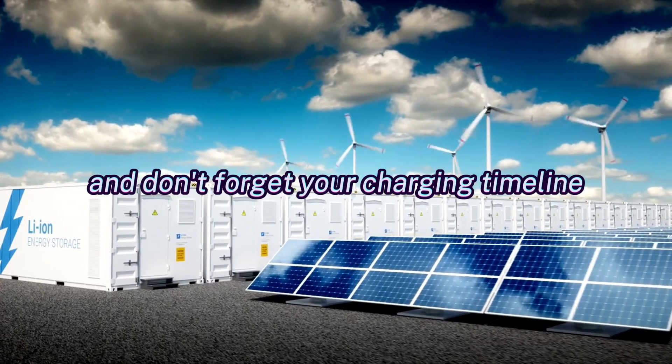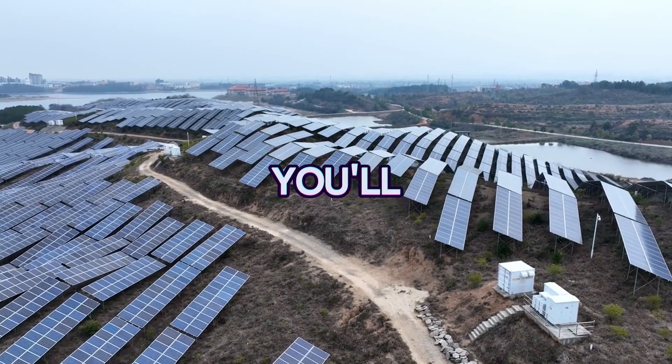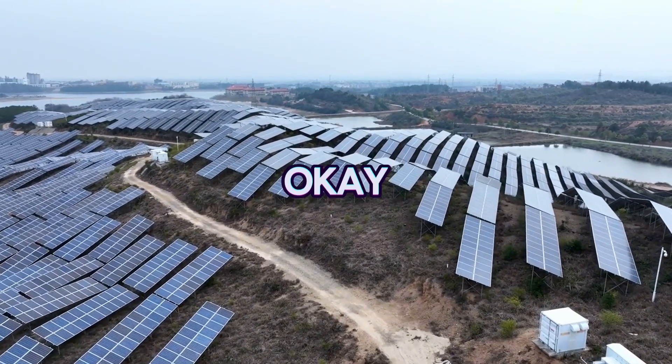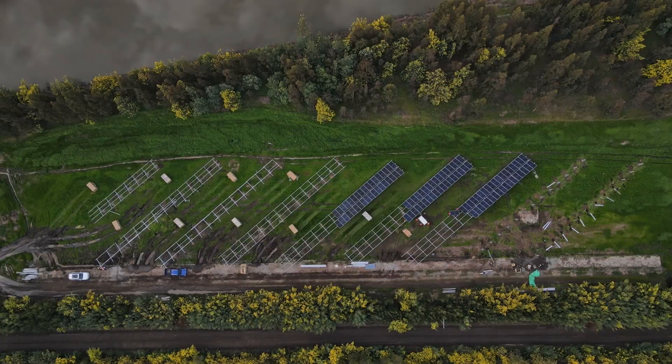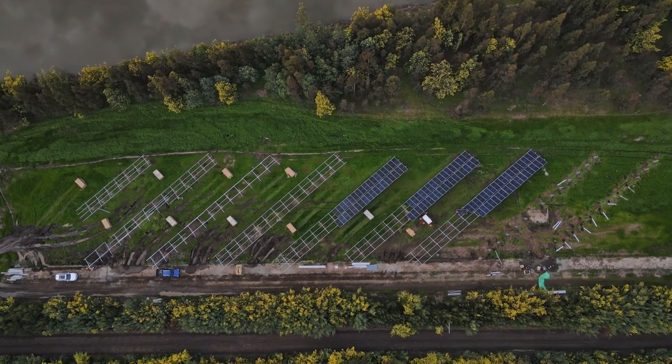And don't forget your charging timeline. If you need a battery to fully charge in a single day, you'll require more panels than if you're okay with it taking two or three days. Now let's break this down into actionable steps so you can calculate how many solar panels you need.